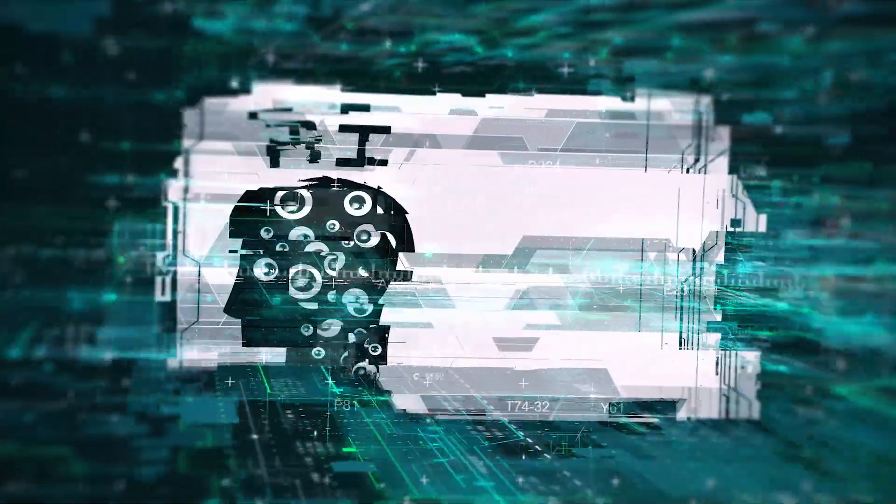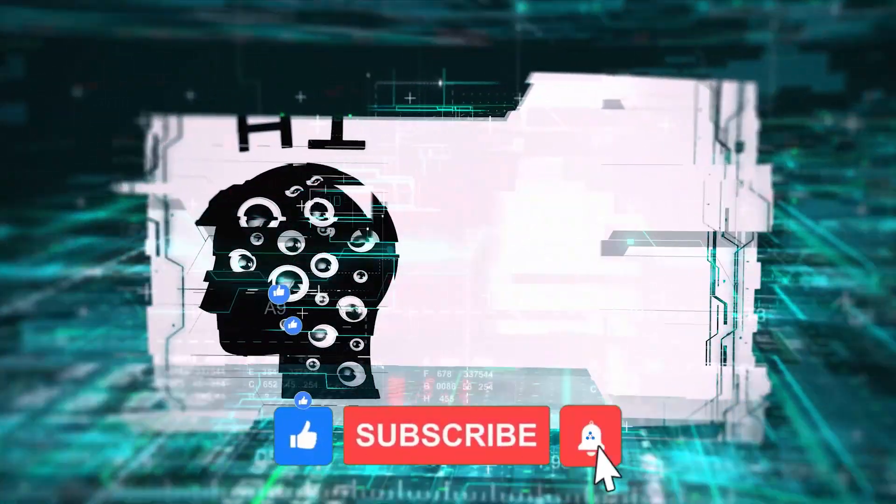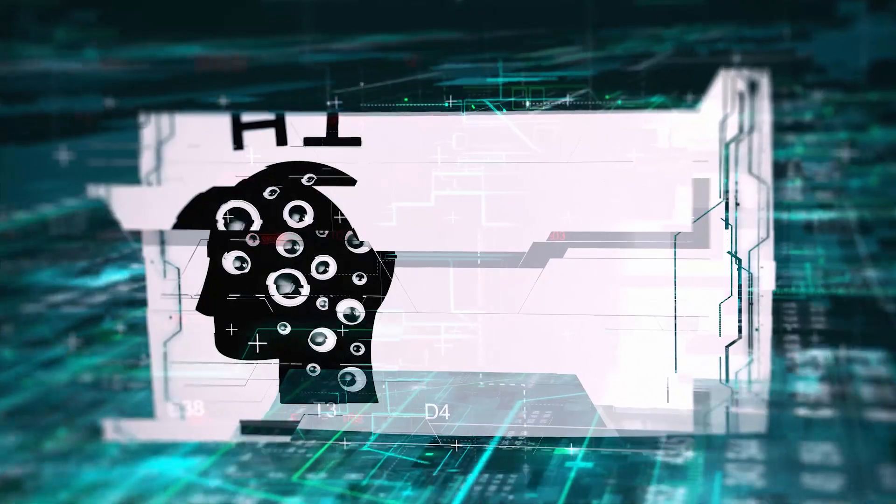If you dig to stay ahead of the tech curve, smash that like button and hit subscribe. Your support fuels our tech talk here.